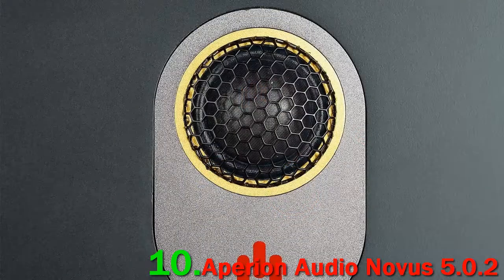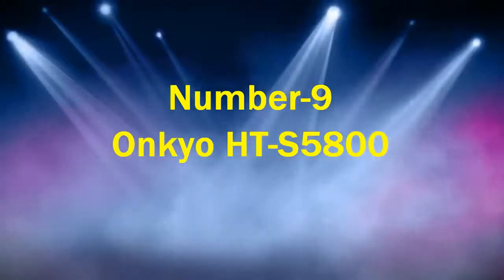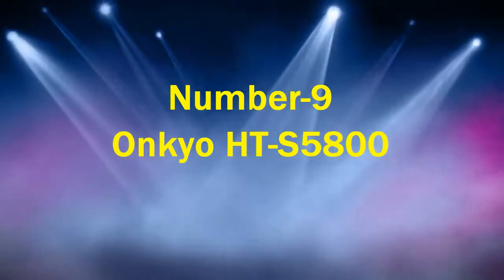The high-end in particular is fabulous, with crisp detail and terrific dialogue. Number 9: Onkyo HTS 5800.